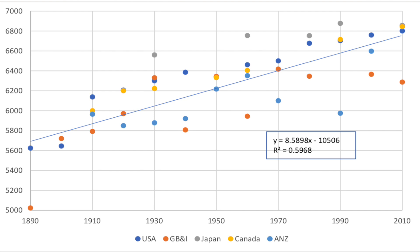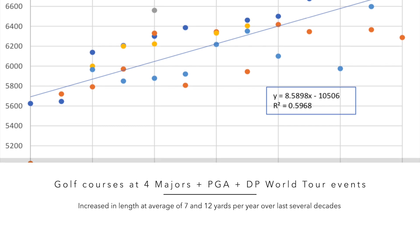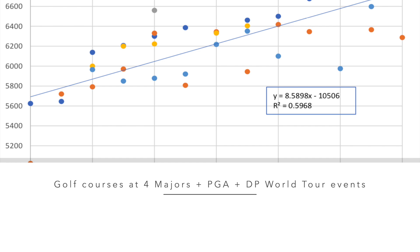It is clear that there has been a long-term trend of both increasing total golf course length and playing length of golf courses over the years. According to the USGA and R&A's Annual Distance Insights report, the playing lengths of elite championships such as the four majors and PGA and DP World Tour events have increased at an average of between 7 and 12 yards per year over the last several decades.